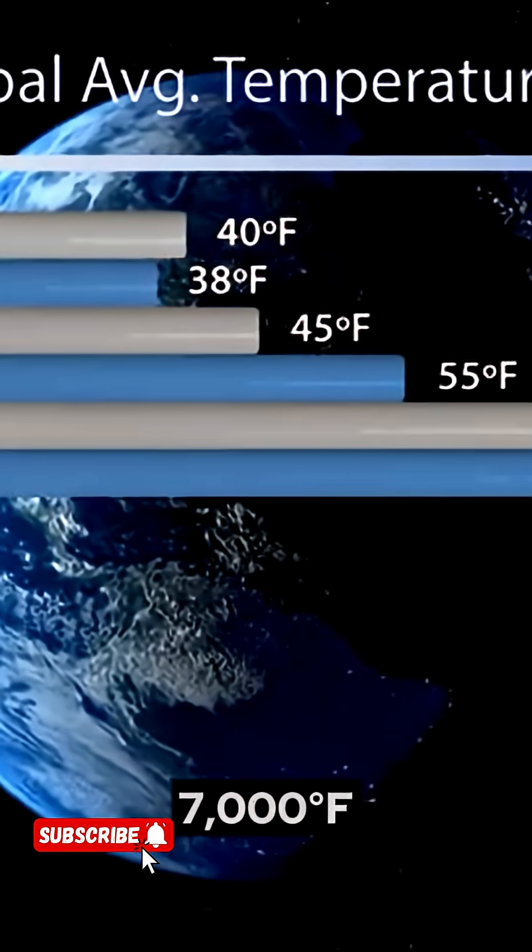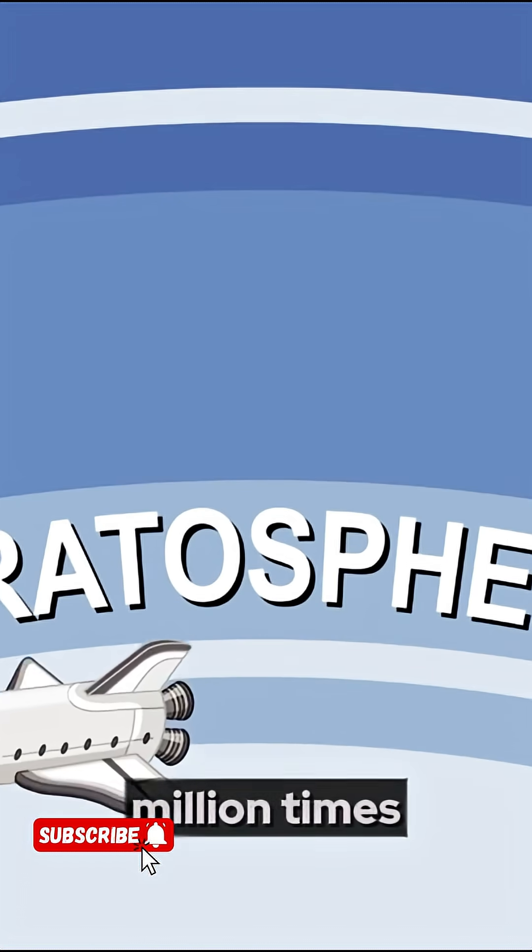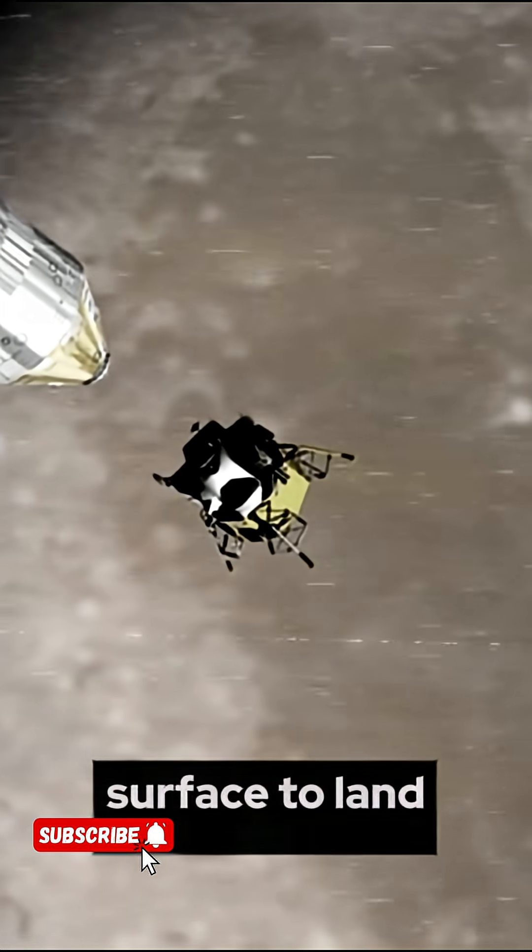But there's a catch: temperatures of over 7,000 degrees Fahrenheit, pressures over 2 million times Earth's atmosphere, and no solid surface to land on.